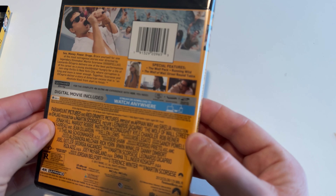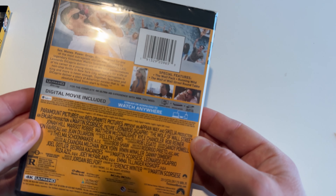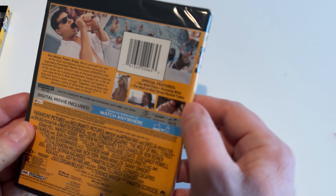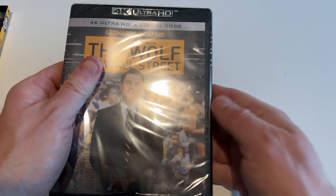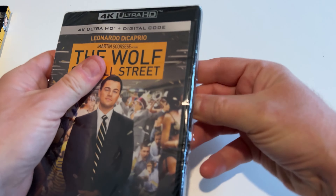It comes with just a couple special features here: The Wolf Pack, Running Wild, and Roundtable. I'm not sure if those are carryovers. I had this on Blu-ray already, and I traded it in and picked up the 4K.